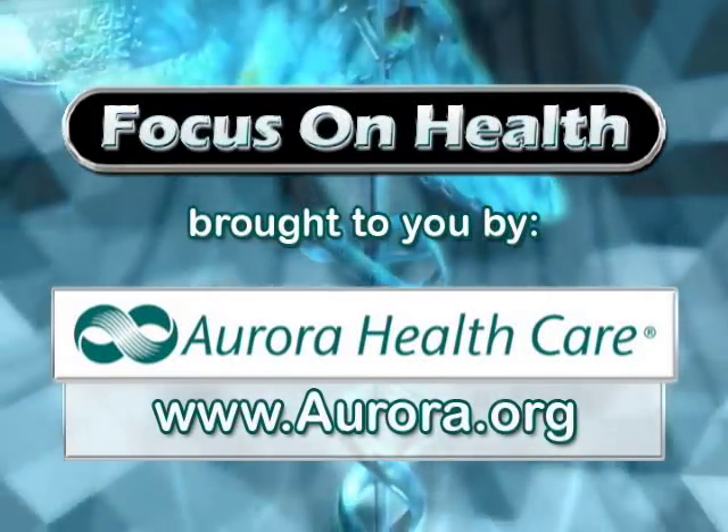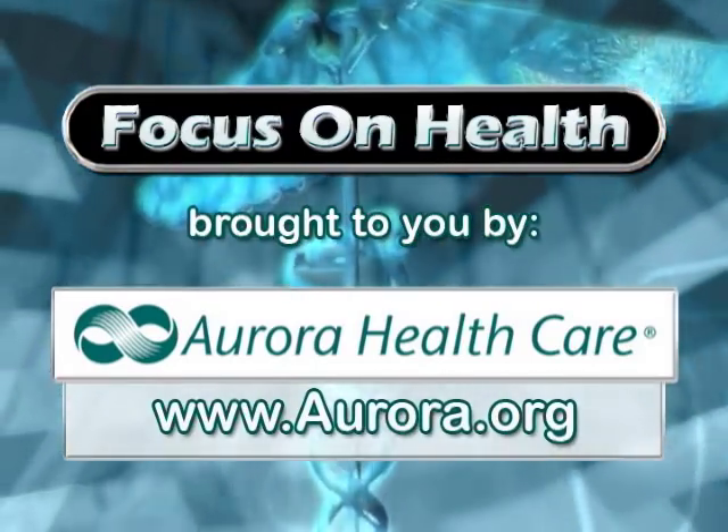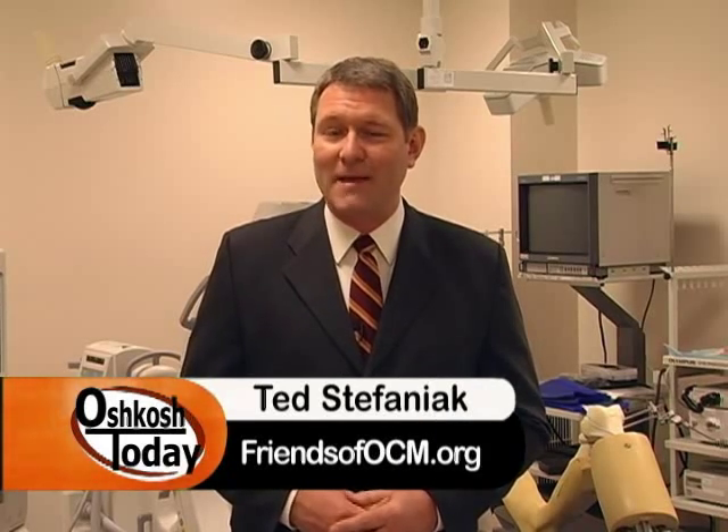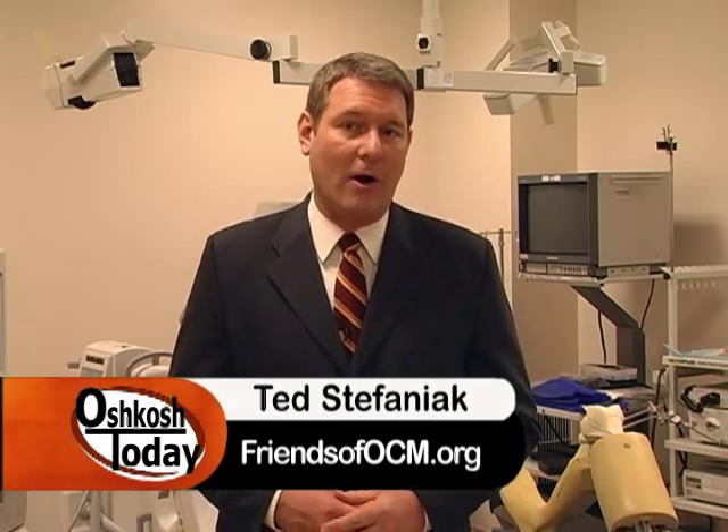This Focus on Health segment is brought to you by Aurora Healthcare. Hello and welcome to Focus on Health. I'm Ted Stefaniak. Today we're at the Aurora Medical Center and we're going to be talking with Dr. Elon Shapiro, who is using computers to assist him with joint replacement.